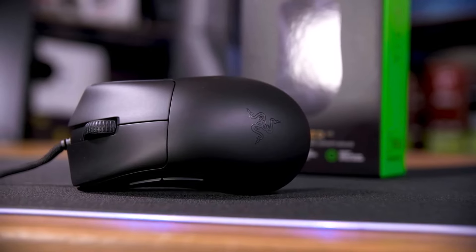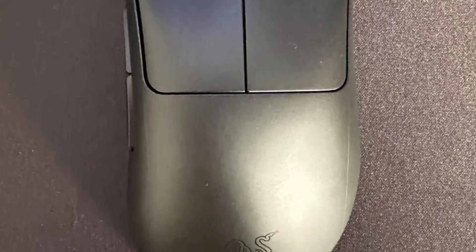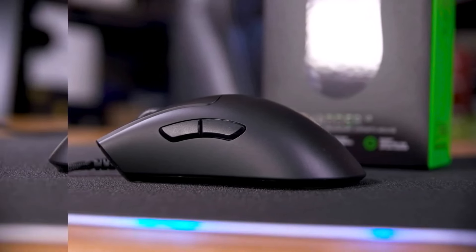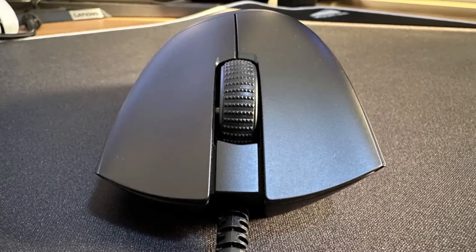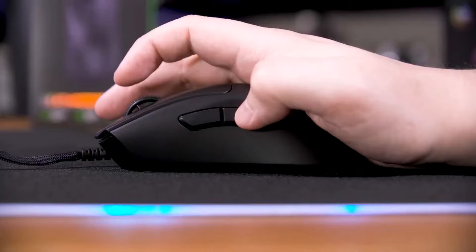Eight times faster than standard FPS gaming mice, it offers lightning-fast performance. What sets the V3 apart is its lightweight design, weighing just 2.08 ounces (59 grams), coupled with 100% PTFE feet. This combination ensures an exceptionally swift and smooth glide across your mouse pad, making it a formidable weapon in FPS gaming.